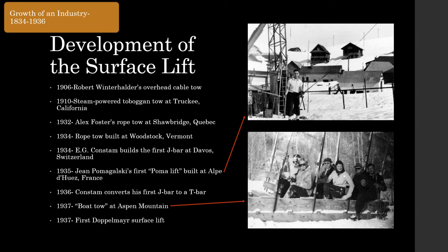The first American rope tow was built at Woodstock, Vermont two years later. E.G. Constum is a pivotal figure in the history of surface lifts, building the first J-Bar at Davos, Switzerland in 1934 after becoming frustrated with overhead cable systems. This used a J-shaped stick to pull skiers up by pushing them from behind. Constum tweaked his design in 1936 by adding a spring box and changing to a design for two skiers, known as the T-Bar. France's Jan Pomogalski began his long career in lifts by building his first platter lift in 1935 at Alpe d'Huez, France, later known worldwide as a Poma lift. Leitner and Doppelmayr both built their first lifts as surface lifts during the 1930s as well.